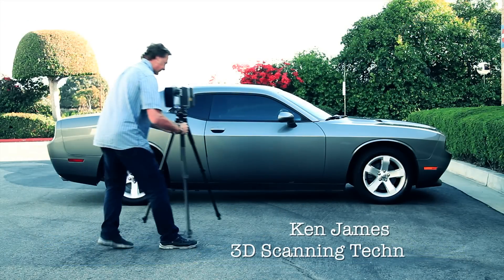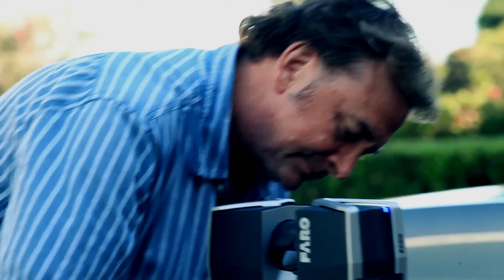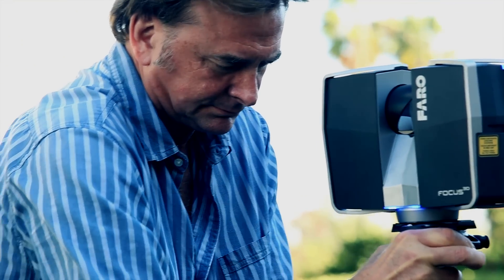Hi, my name is Ken James. I'm a 3D scanning technician for TNG Visual Effects. In this video, I'm preparing to scan this Dodge Challenger.